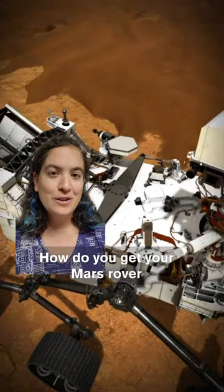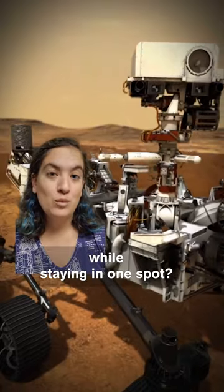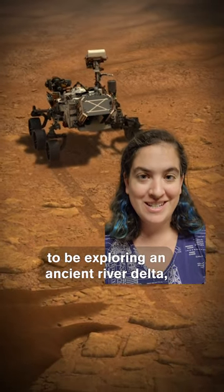See if you can figure this one out. How can you get your Mars rover to collect samples from many different places while staying in one spot? If you're the Perseverance rover, the answer is that you're lucky enough to be exploring an ancient river delta.